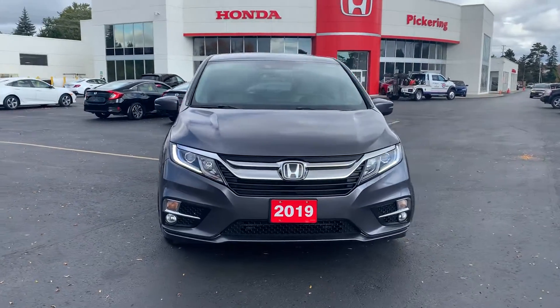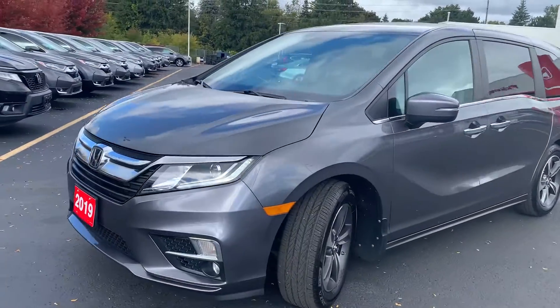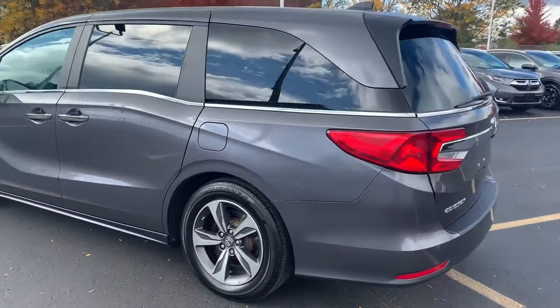Here at Pickering Honda we have a pre-owned and Honda certified 2019 Honda Odyssey EXL. Here's a quick look at the outside of the vehicle.